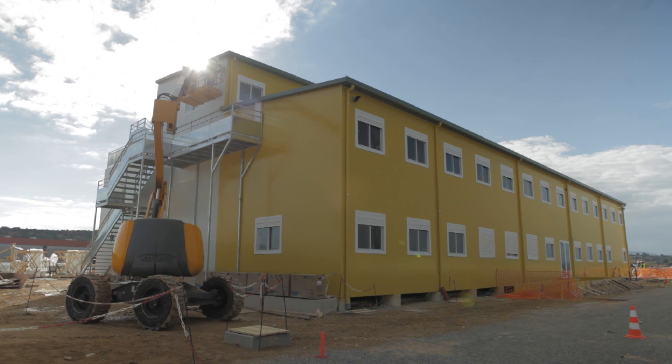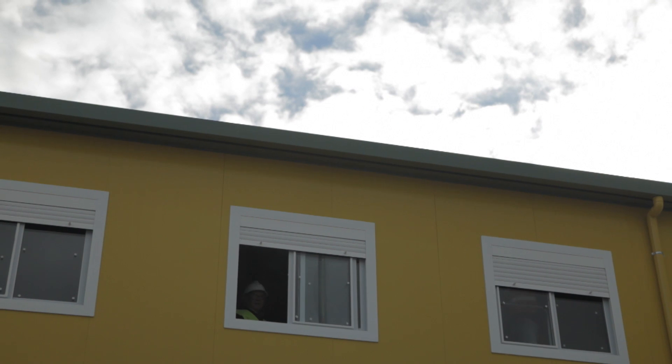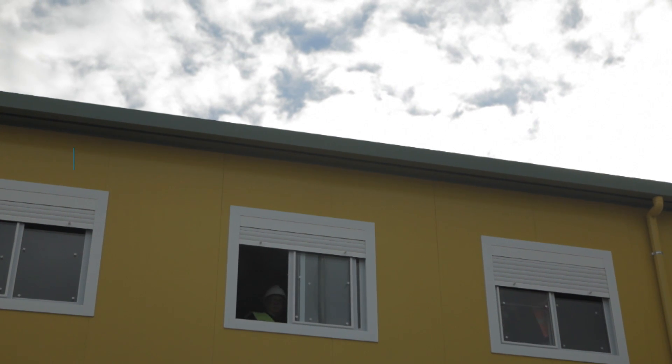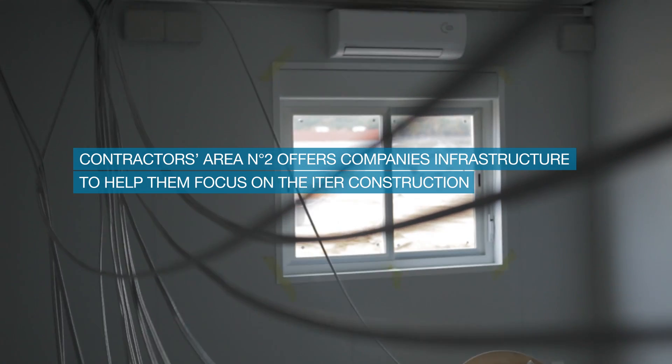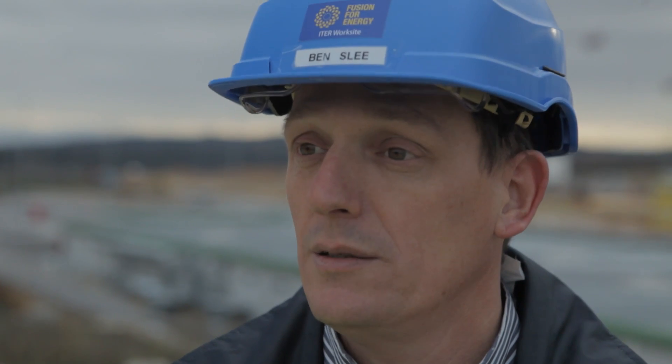It is important to have this area ready for the contractors before the real work starts, so that the companies arriving here can directly concentrate on the real construction works and don't have to waste time setting up office space and building up the infrastructure.